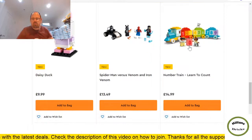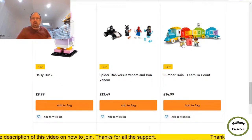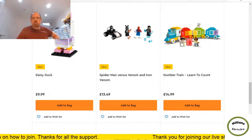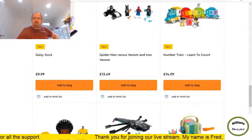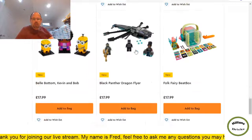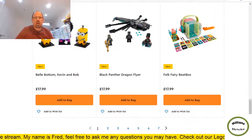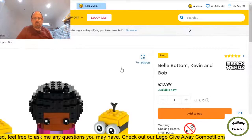I'm going to ignore the Duplo train — this looks like a new variant. My sons are six and nine and we had the previous version of that train. They come out with new variants all the time. Next is the Minions set — quite a nice set, bell-bottom Kevin and Bob.